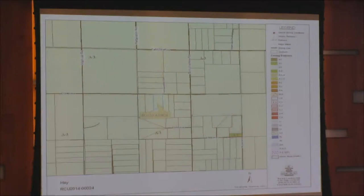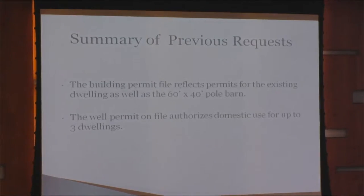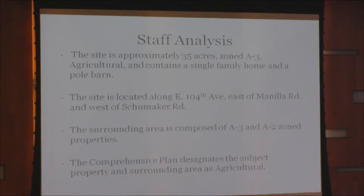Here's an overview of our site outlined in blue. It is on 104th Avenue between Manila Road and Schumacher Road. Previous requests on the site include building permits for the existing single-family dwelling as well as the 60 by 40 pole barn, and domestic use for up to three dwellings. The site is approximately 35 acres A3 agricultural and has the existing single-family home and pole barn. The surrounding area is also composed of A3 and A2 zone properties.